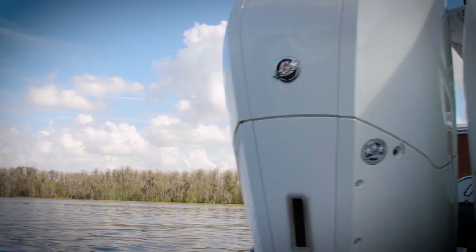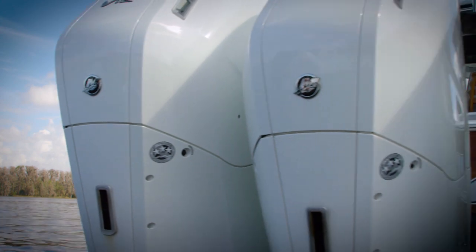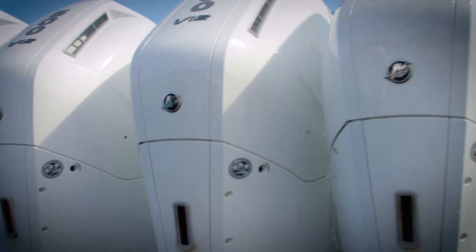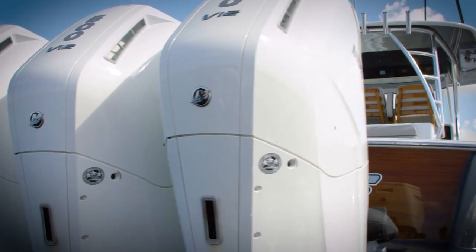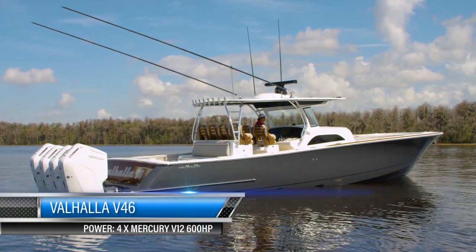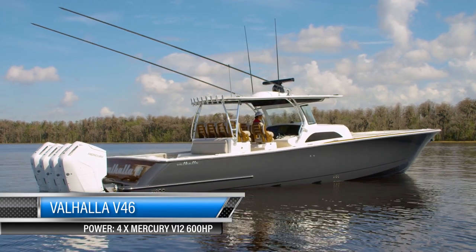What do boat builders do when Mercury puts out a 7.6 liter 600 horsepower V12 outboard? Well, build a bigger boat and stuff four of them on the back of course. This is the brand new 2021 V46 from Valhalla Boatworks.